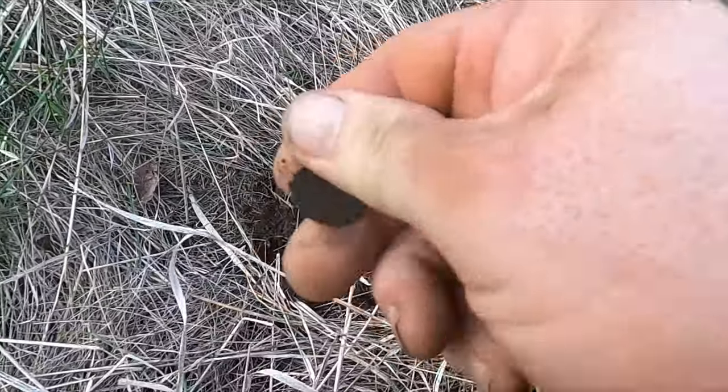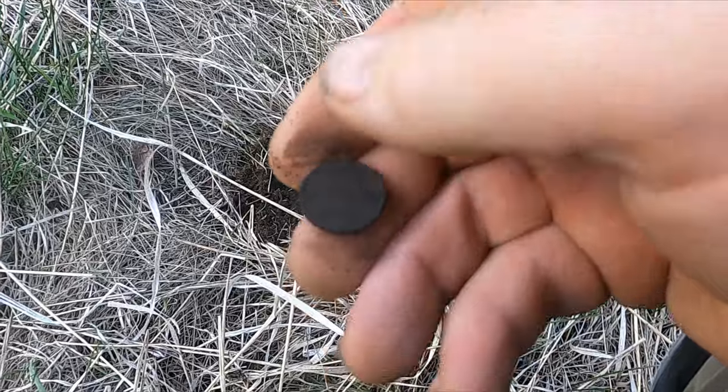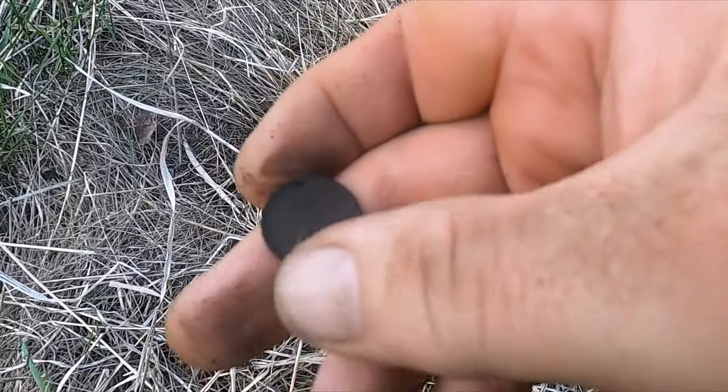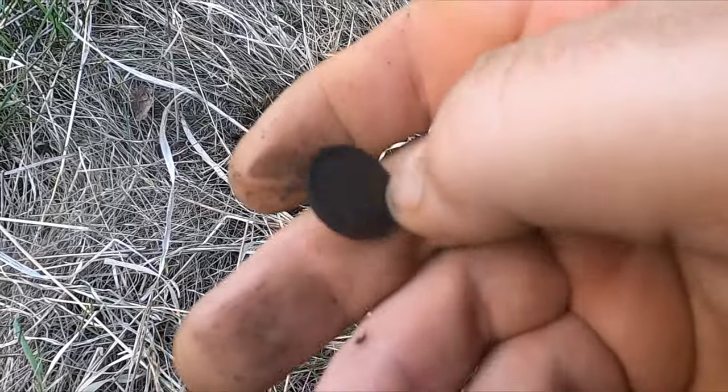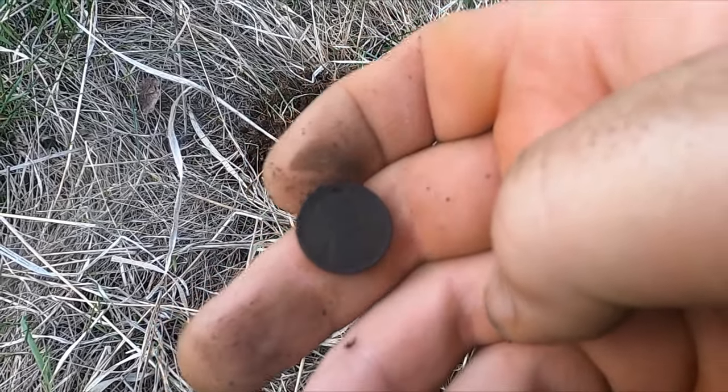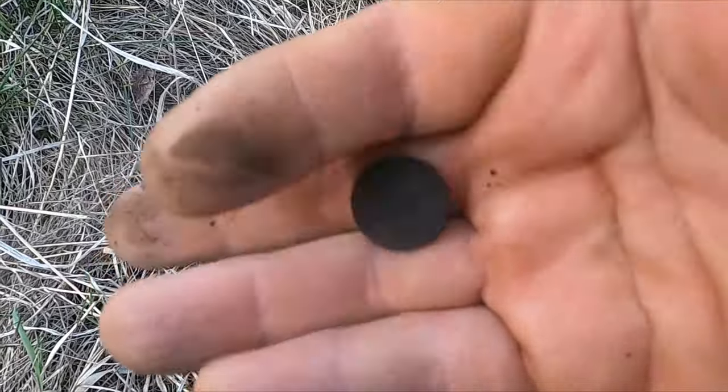Well, I was hoping for an Indian head but I did get a wheatie right now. Let's see if it's an older date — yeah, I think it says 1929. Nice!